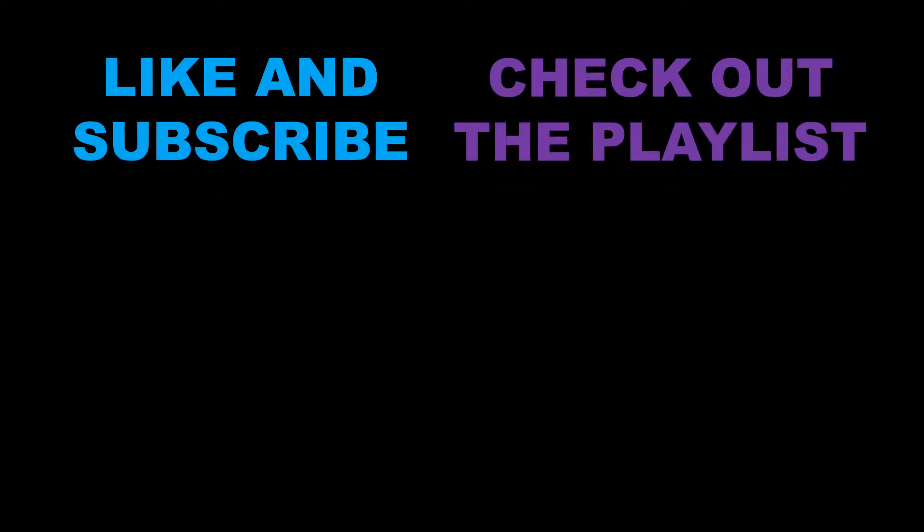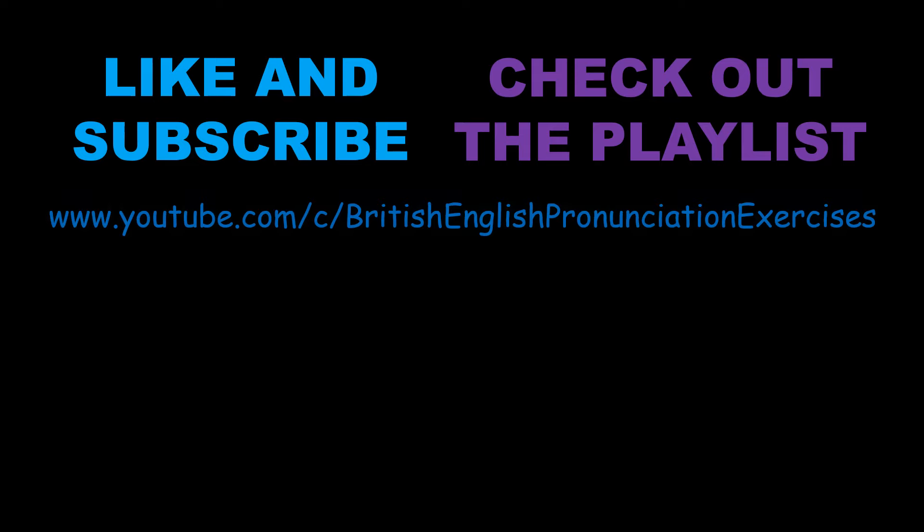So if you found that useful, hit like and don't forget to subscribe to the channel. And if you check out the playlist, you'll find lots of other videos to help you with spelling out words in English. I think with this particular skill, practice really can make perfect if you give it enough chance. Thank you very much for watching and have a lovely day.